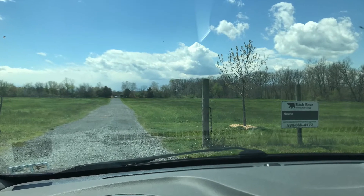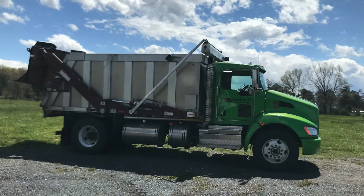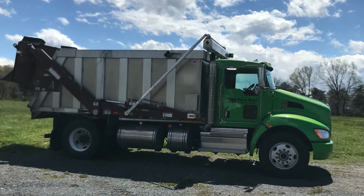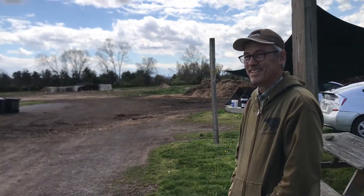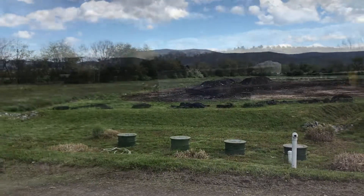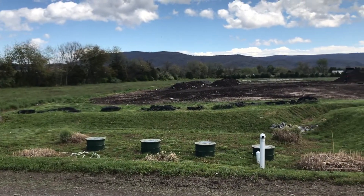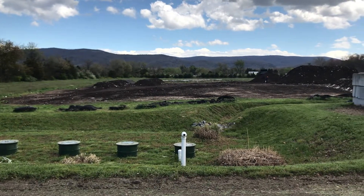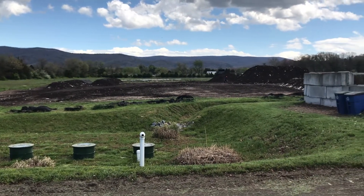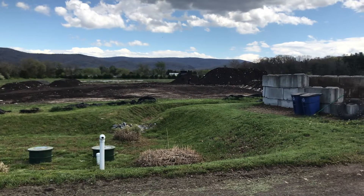Black Bear Composting is an organics recycling company focusing on food waste and yard trimmings, located just north of Waynesboro, focused on collecting materials in Charlottesville, Albemarle County, and the central Shenandoah Valley. As one of our main composting areas, you've got our North Compost Pad, which has a few windrows on it — active piles of composting at different stages.